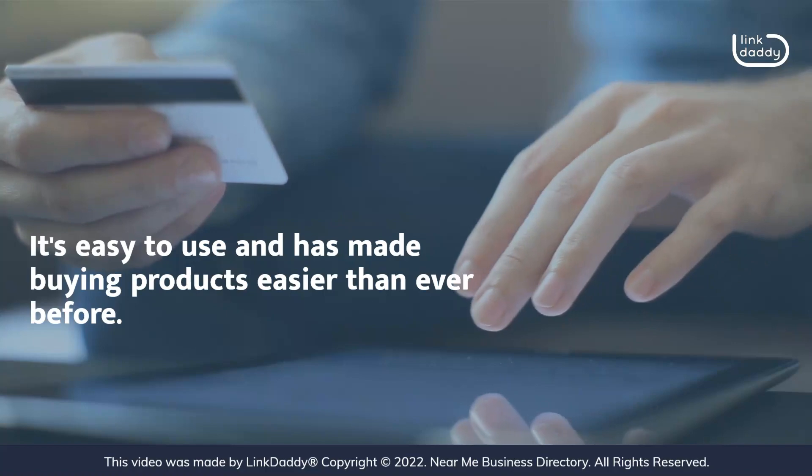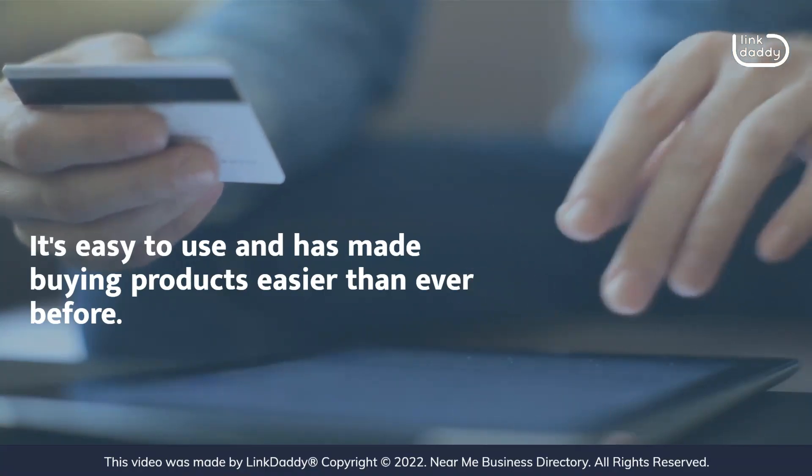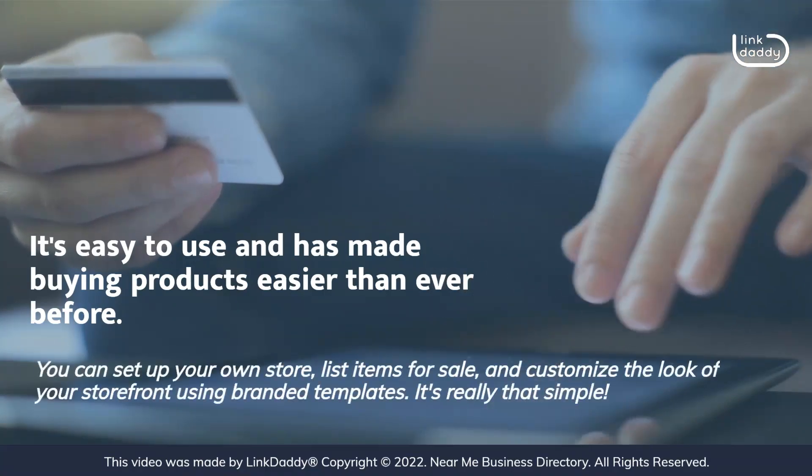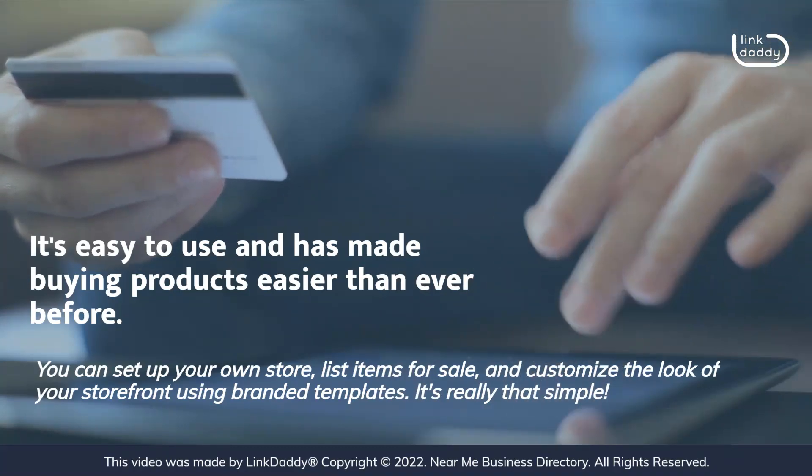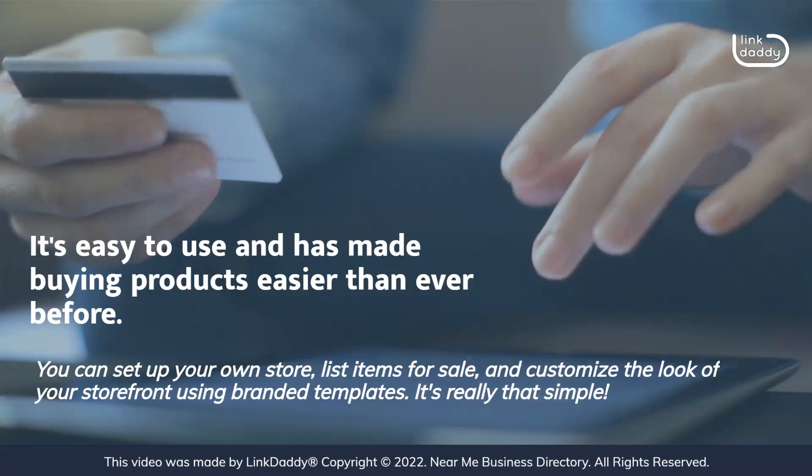It's easy to use and has made buying products easier than ever before. You can set up your own store, list items for sale, and customize the look of your storefront using branded templates. It's really that simple.